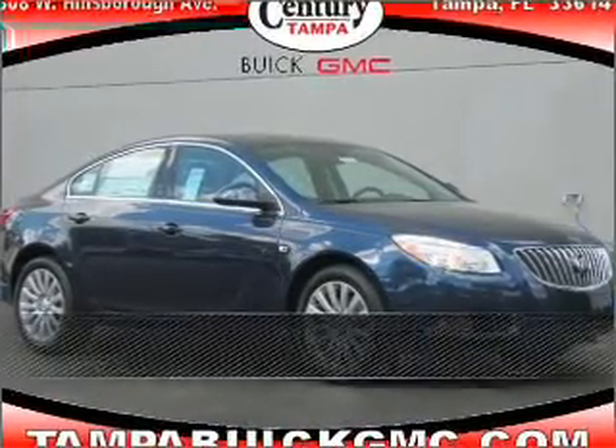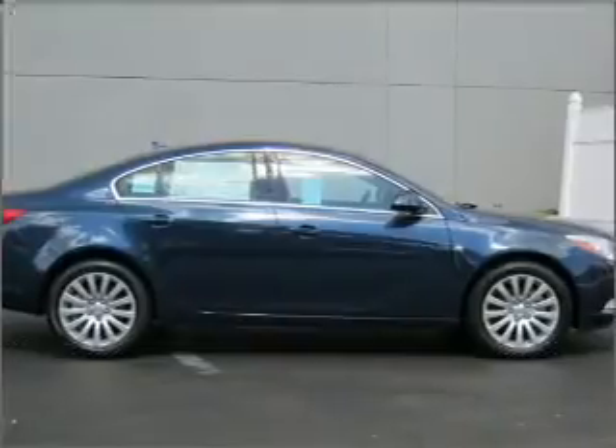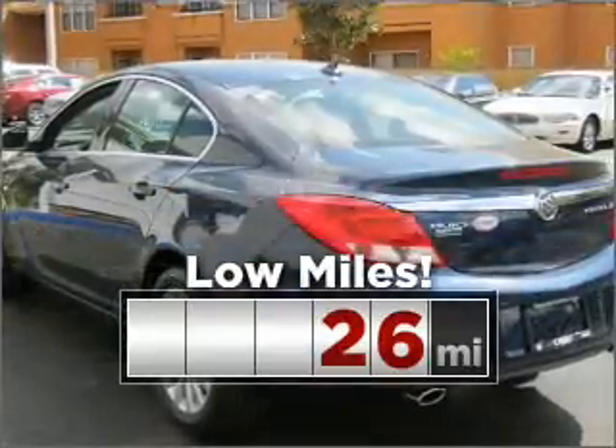Stand out in this 2011 Buick. Your search stops here with this ideal auto. Purchasing this low mileage vehicle is a smart choice for the long term.